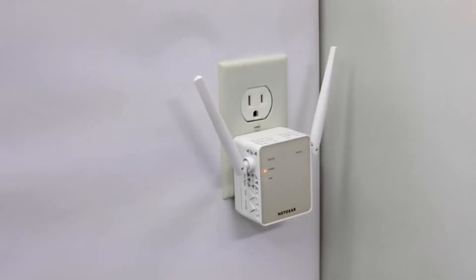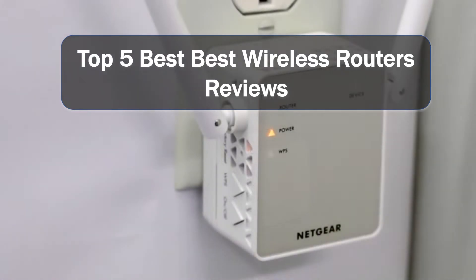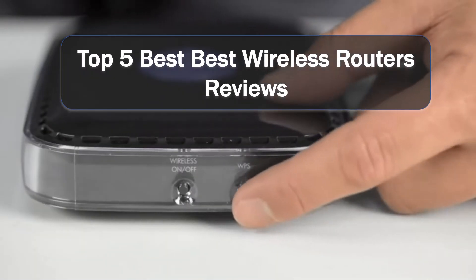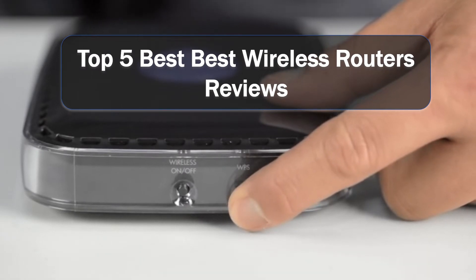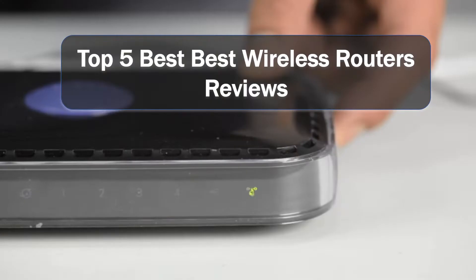Hello friends, we will highlight the best 5 wireless routers you can buy in 2020. Best Products for You made this list after excellent research, keeping an eye on price, quality, durability, and user reviews. We have chosen one for each category and we'll have one for you.